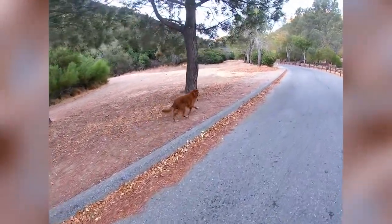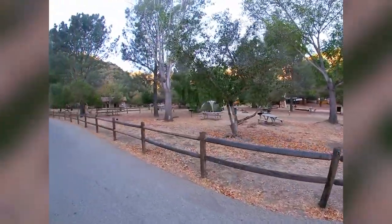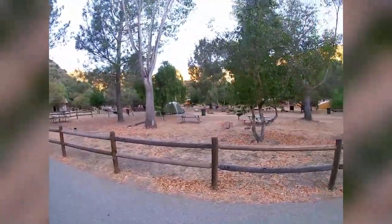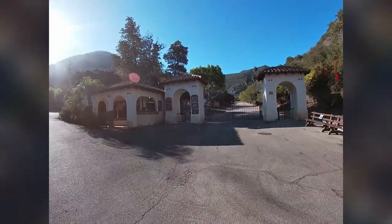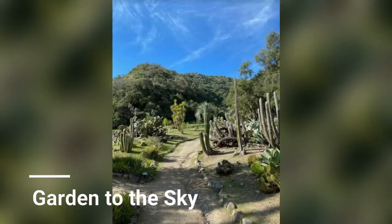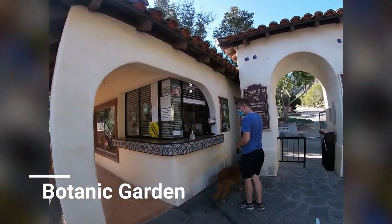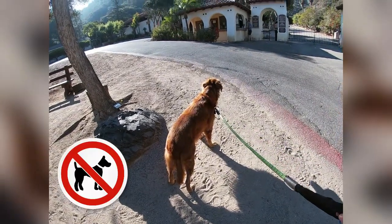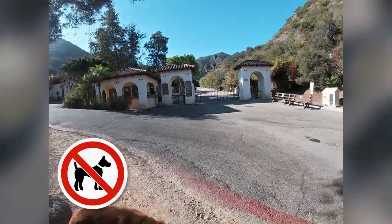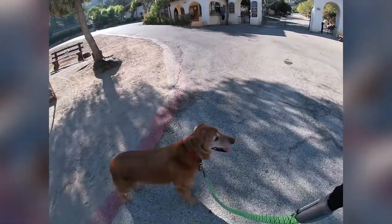As you make your way over to the trailhead, you will pass the Hermit Gulch Trail campsite, which is to your right side. Another option is to include the Garden to the Sky Trail as part of your adventure — it's a trail that goes through the Botanic Garden and for eight bucks you can add this to your adventure. However, dogs are not allowed, so in this case Taylor is not allowed into the garden, and for that reason we're going to make our way back down and start at the official trailhead.